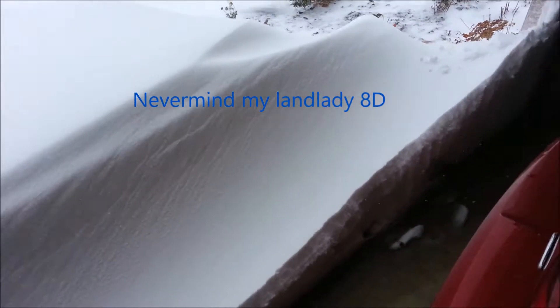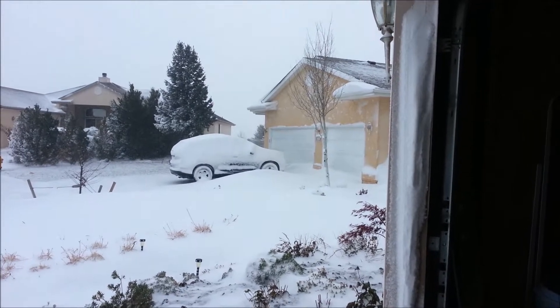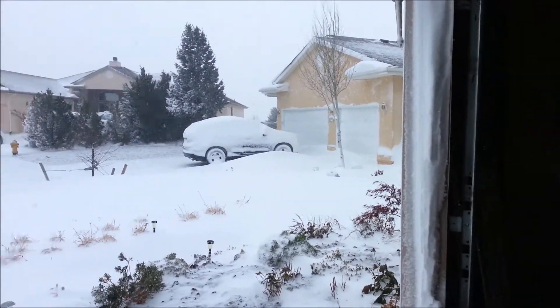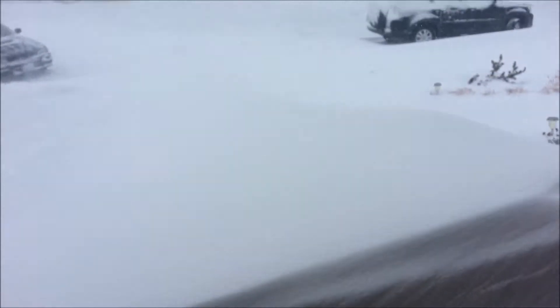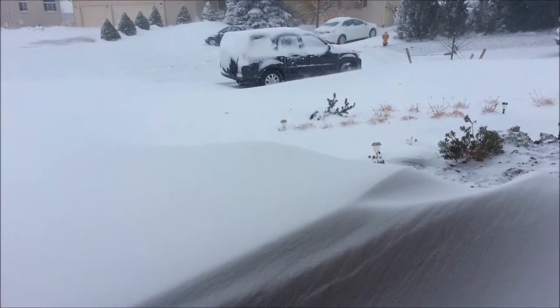Got some snow. See that drift over there, and the drift over there? Look at the drift before their gate over there — it's up to their fence. Holy mackerel, this drift is up to my thigh, like two and a half to three feet tall.